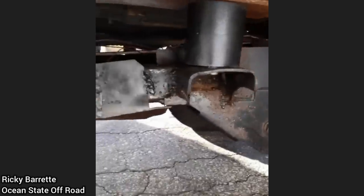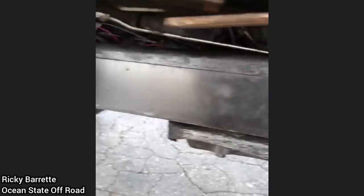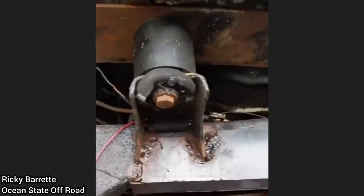This customer came in to get undercoat sprayed on their Jeep. The technician said it sounded like the Titanic breaking in half just driving around the parking lot, so he decided to look underneath. Once he saw the terrible shape this Jeep was in, they declined doing any work on it.